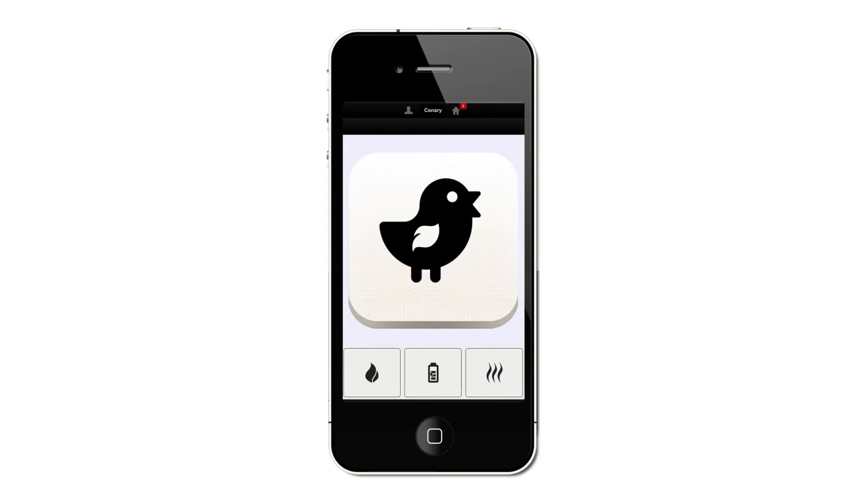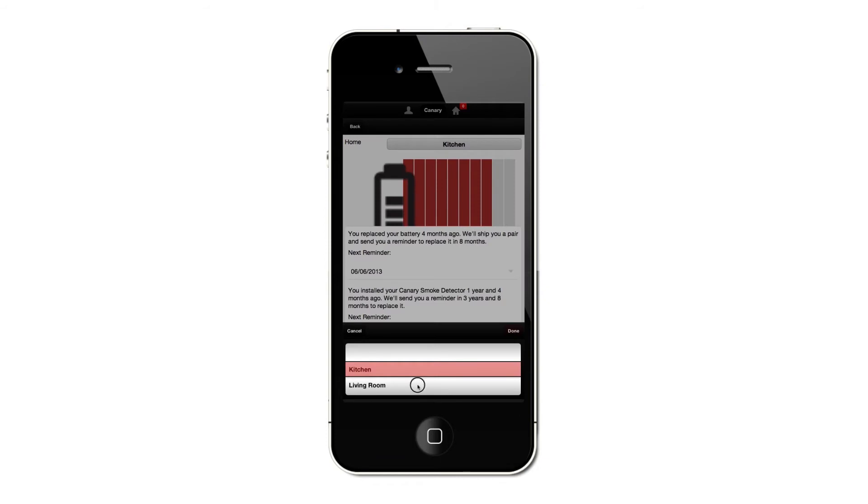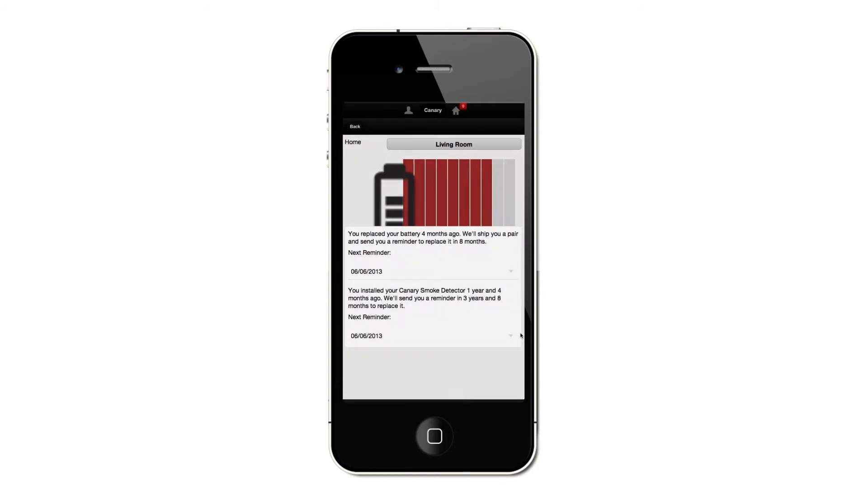Canary is a smart device, so if there is an emergency at my house it will alert me even if I'm not home. But if somebody is home, they can signal that it's a false alarm, or confirm that emergency services need to come right away. This is important because it's going to save an enormous amount of money for fire departments that are currently responding to false alarms at an enormous rate.